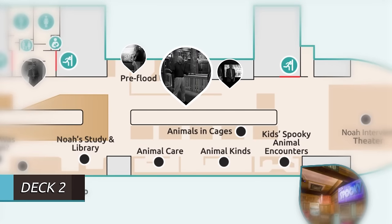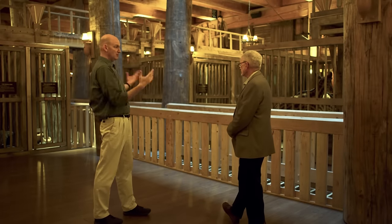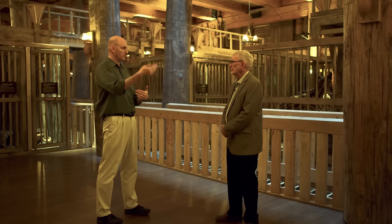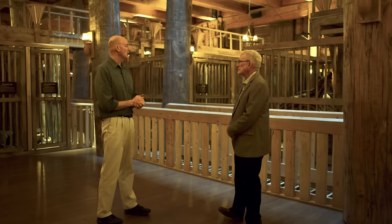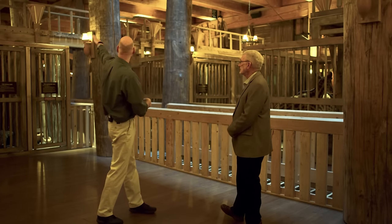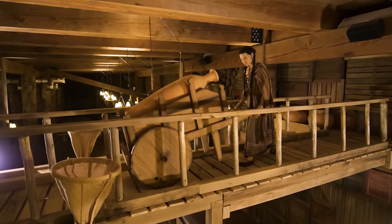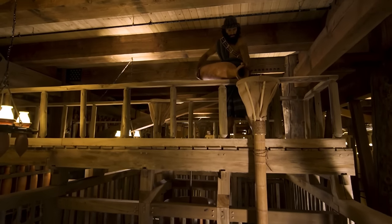Here we are on deck two still, coming out of the pre-flood world exhibit and getting to see a lot of the larger cages with bigger animals. People always wonder how they could fit. One thing we don't want people to miss: each member of Noah's family is represented once per floor. We saw them all at the prayer scene on the first deck, and on this deck it's a little harder to find them. You can see Shem's wife up there on that mezzanine or catwalk — she's going over to dump some food into the chutes for the animals. If you look over that way, you can see Shem up on another catwalk.